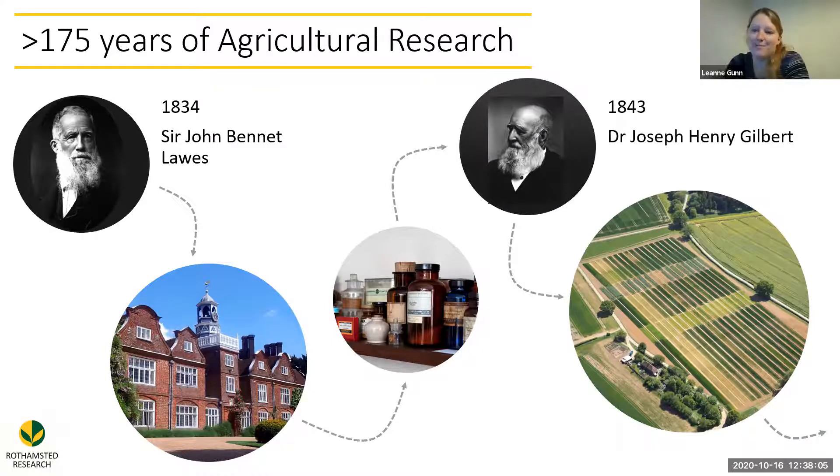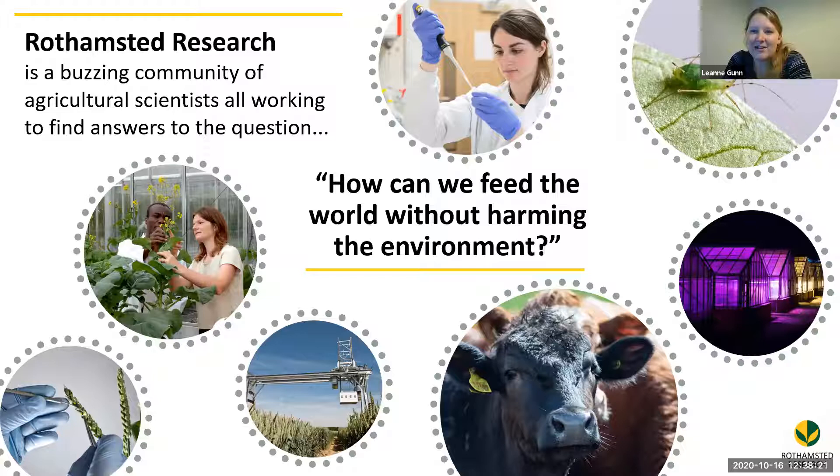That history means our experiments are robust and repeatable — things you'll learn about in science. There's a lot of maths that goes into that experimental design. Kirsty will give more information about the statistics she does at Rothamsted and how that supports the science. We've got around 400 members of staff working across multiple sites. The big question we're trying to answer is: how can we feed the world without harming the environment?